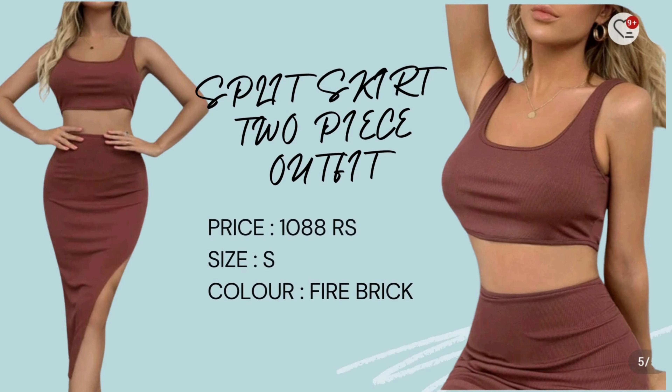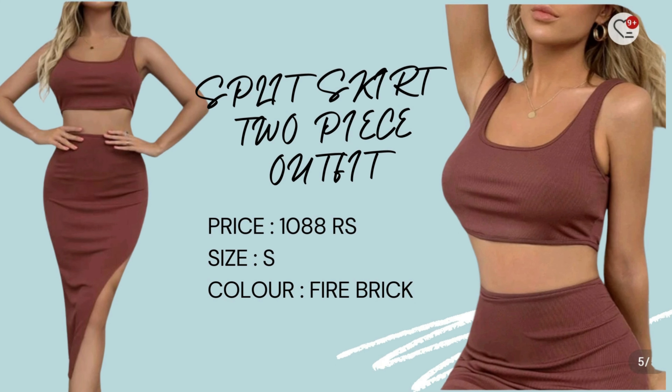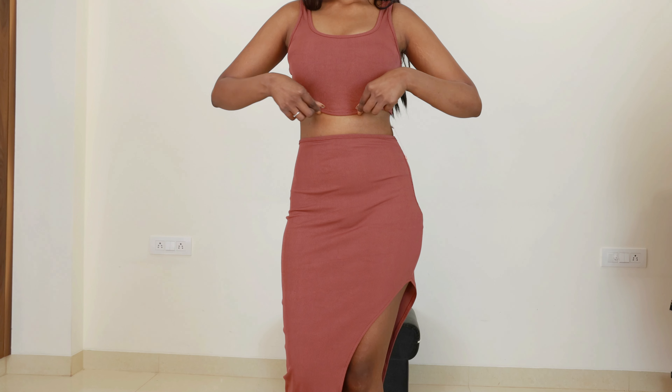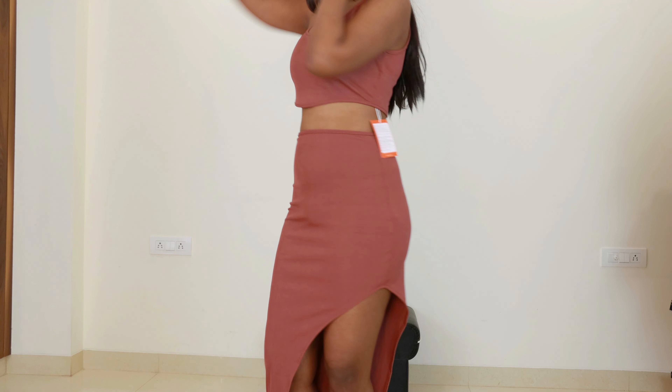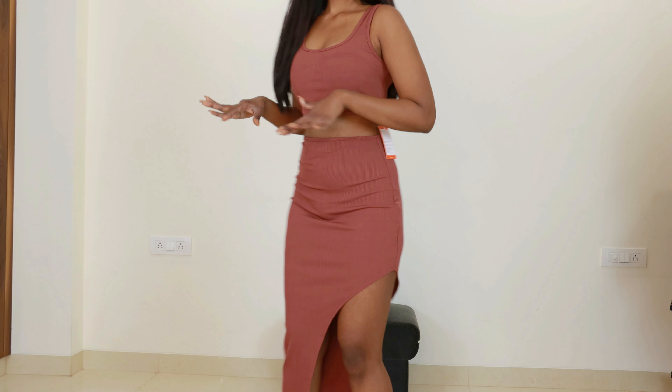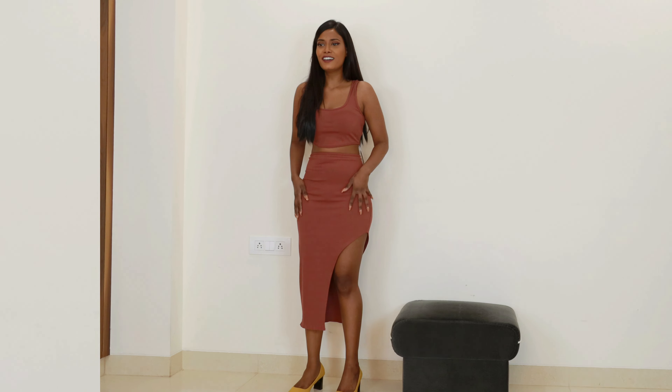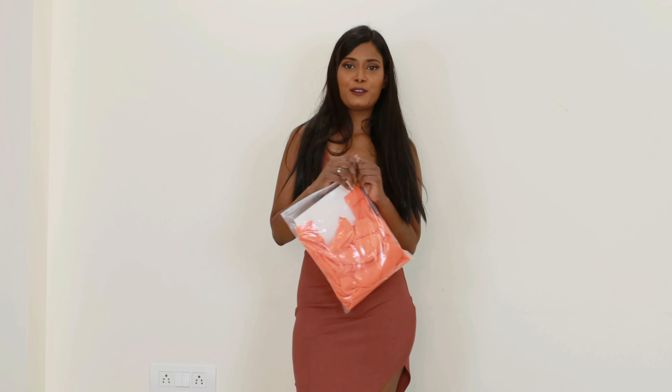Moving on to the next product — this corset top. I ordered this in size small and the price is 1088 rupees. It reminds me of Kim Kardashian's style. I love the color. About the fit: I wanted extra small but ordered small, so it's a little loose — if it were extra small it would be a perfect fit. The fabric feels comfortable and soft but it's a little see-through. It's a stretchy, unique-shaped top. I am definitely keeping this one.